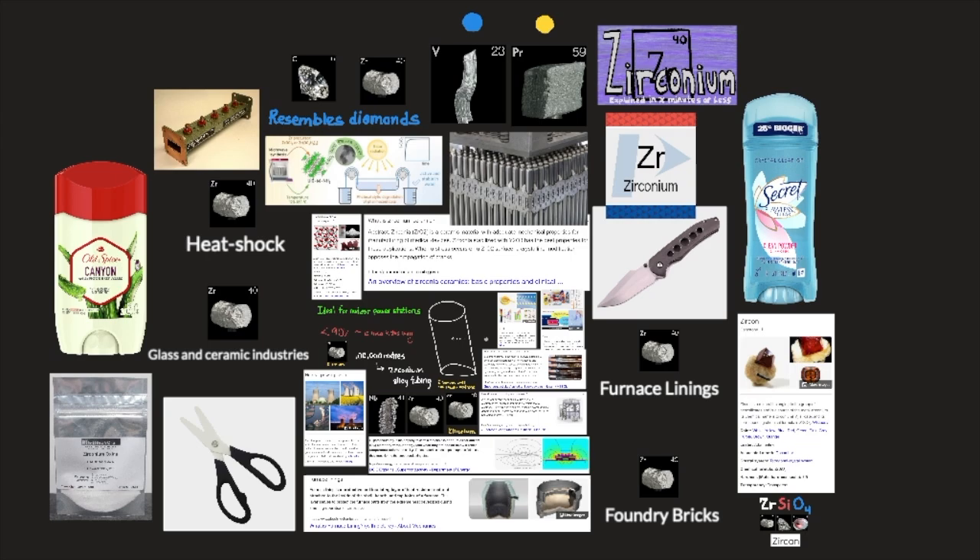Zirconium oxide (ZrO2) is used in ultra-strong ceramics. It is used to make crucibles that will withstand heat shock, furnace linings, foundry brick, and abrasives, and by the glass and ceramic industries.